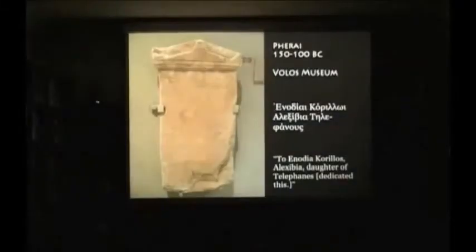During the classical and Hellenistic period, the majority of the votive offerings we have from the site are inscribed. Inodiyah was the most attested deity in the sanctuary's inscriptions. Many of the inscriptions simply state the name of Inodiyah, but some contain the names of the dedicants, such as this one, where someone named Alexivia dedicated this dili to Inodiyah Karelos. We have more names for women than for men in this sanctuary, again echoing the same pattern as the previous phases.